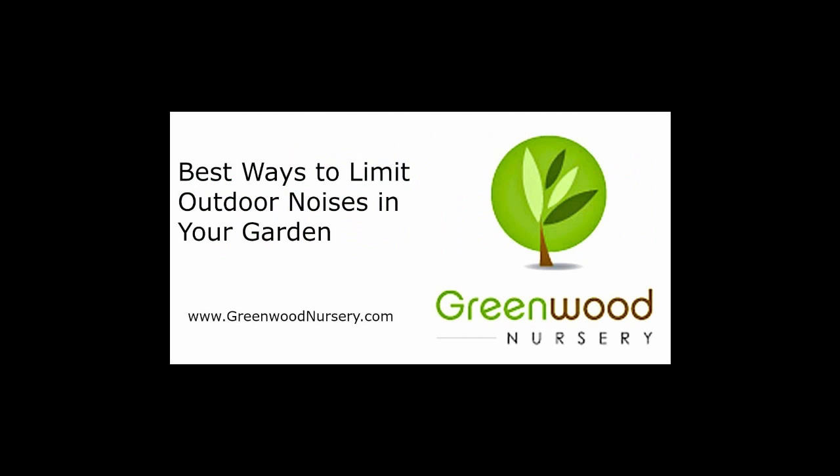Welcome to GreenwoodNursery.com. Here are five ways to help reduce noises so you can enjoy your outdoor living spaces even more.